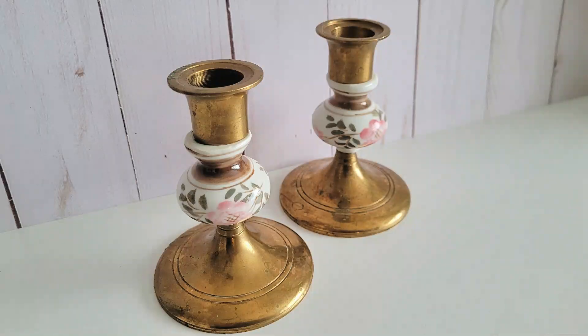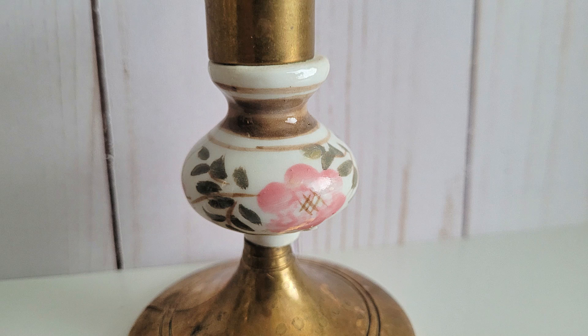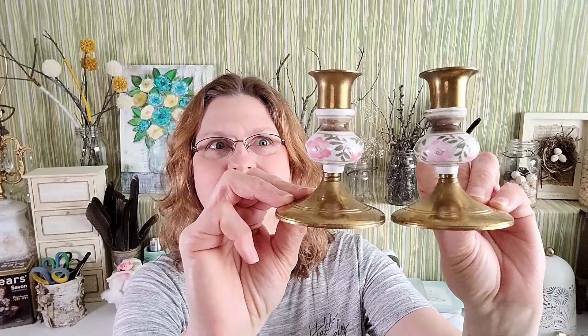I found these cute candlesticks — they're brass and ceramic and I thought they were just so beautiful. I already took the price tags off. They are a dollar fifty each. I thought they were just so cute — I love these.